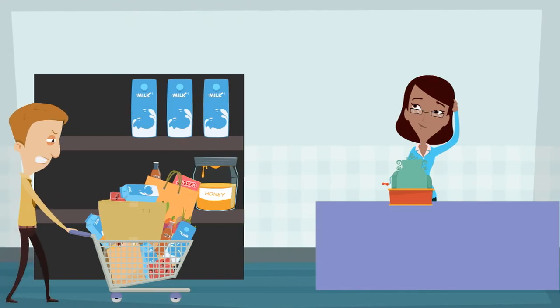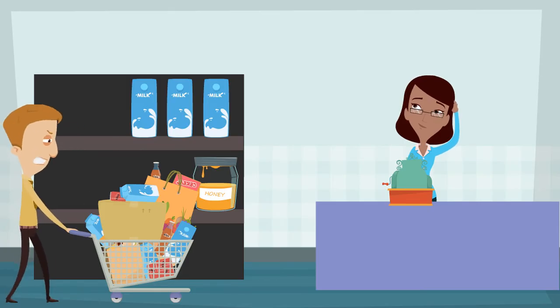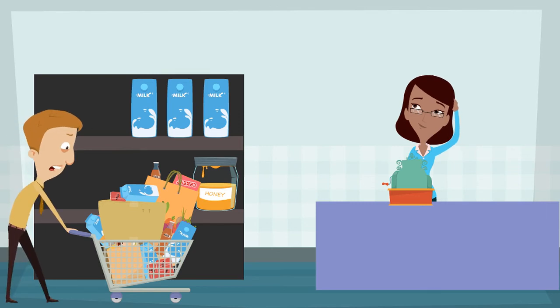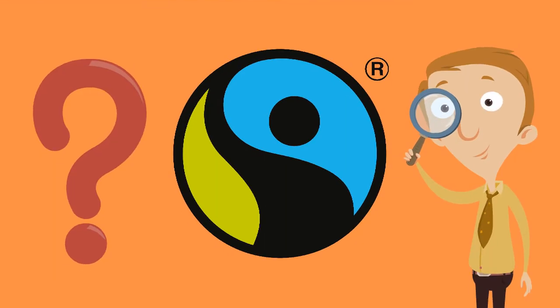I've gathered everything I need, it's off to the checkout. I wonder though, why did you choose some products over the other one? Was there the same reason every time or different reasons? One thing you might have noticed on the front packet of some of those products was a symbol that looked like this. Did you notice it? What do you think it means? Pause the video and write down an answer.